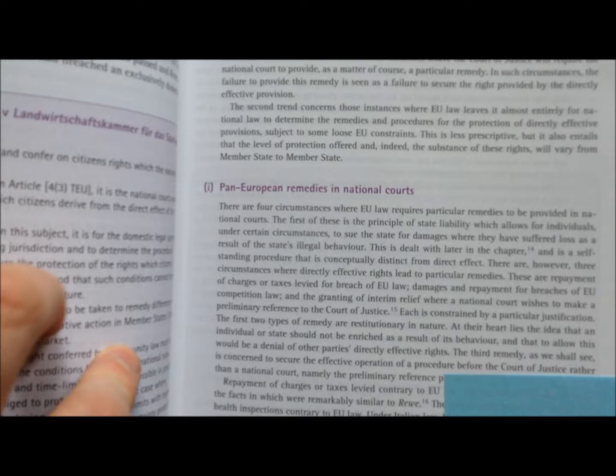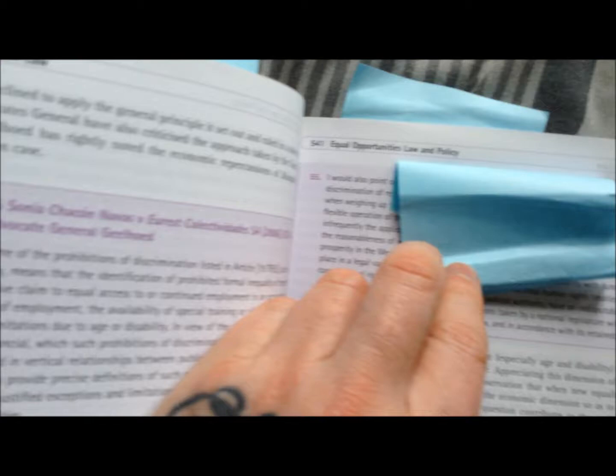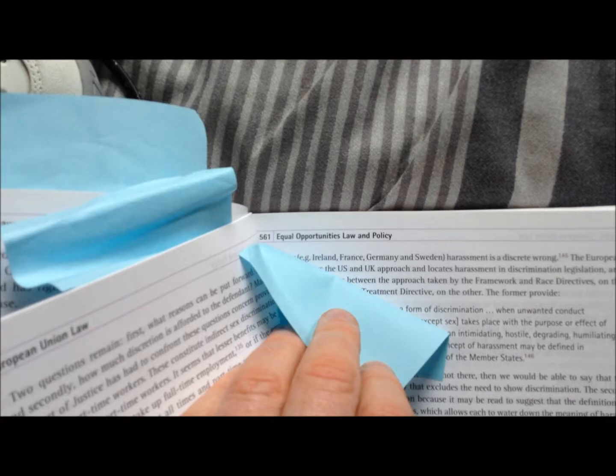Post-its. Pan European Remedies in National Courts. Equal Opportunities Law and Policy. That's a big book Begbie read.